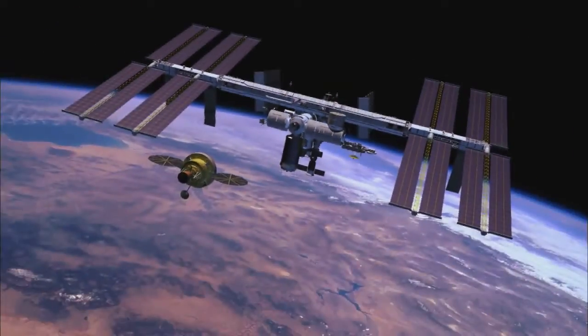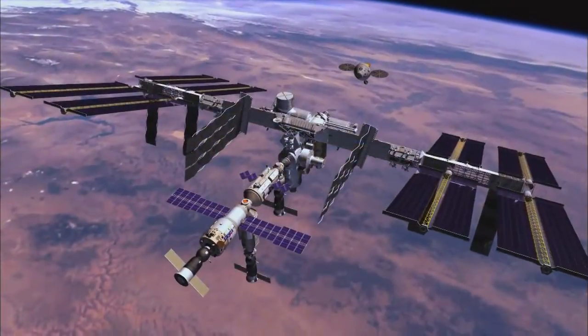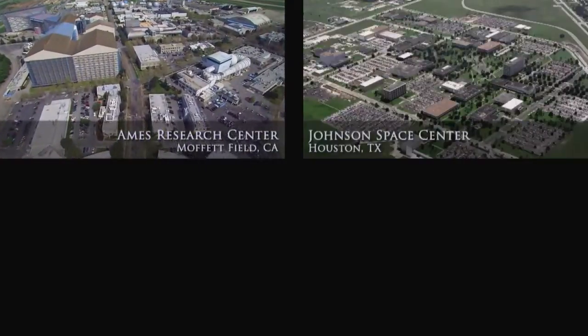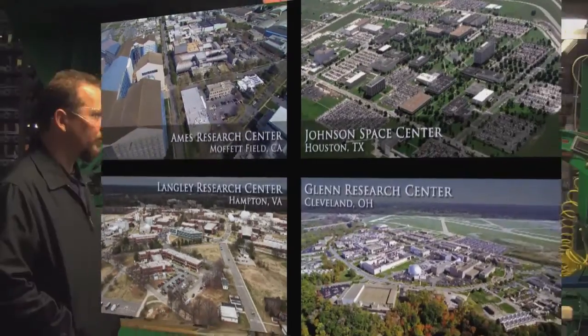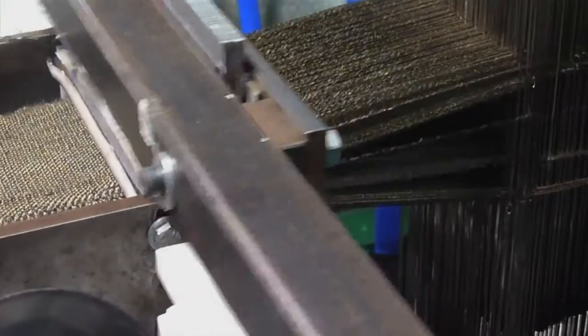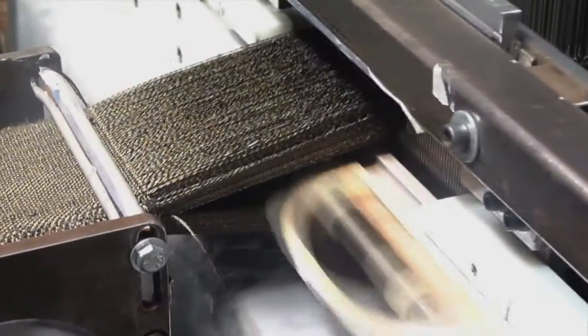NASA is investing in the future with innovative and game-changing approaches to making thermal protection systems. Technologists from NASA Ames Research Center, supported by engineers from NASA's Johnson Space Center, Langley Research Center, and Glenn Research Center, are leading the effort in new ways of making thermal protection systems. NASA is partnering with commercial textile producers and developing advanced automated weaving techniques to tailor and optimize performance.